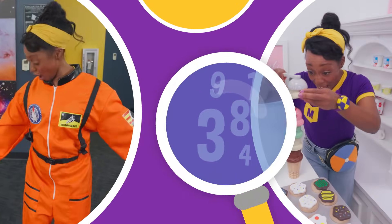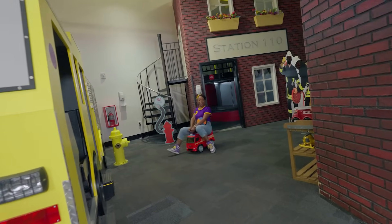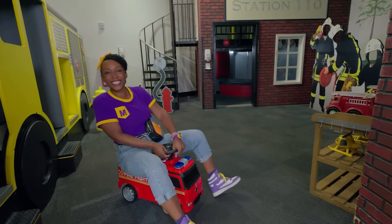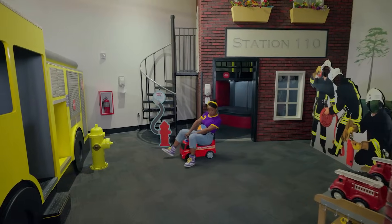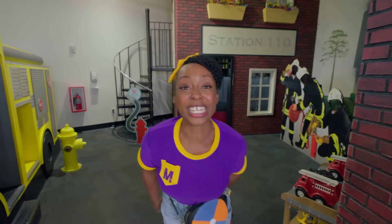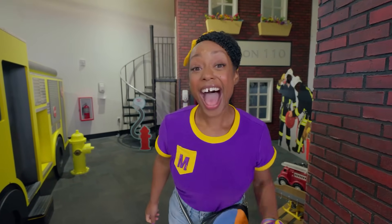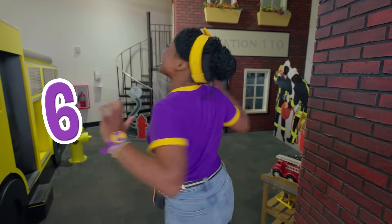It's me, Mika! Today I'm visiting Blazer Children's Museum in Tampa, Florida! I have a great idea — I'd like to count to six in different ways, with lots of fun activities!